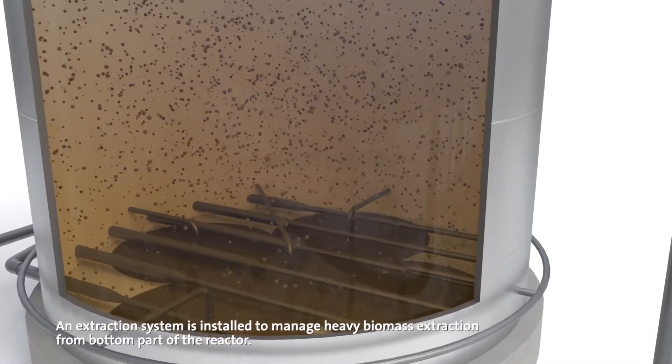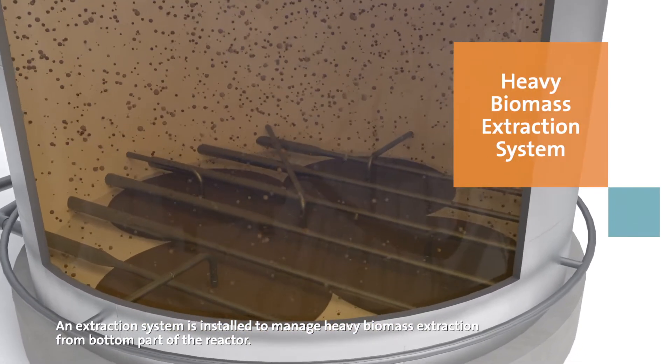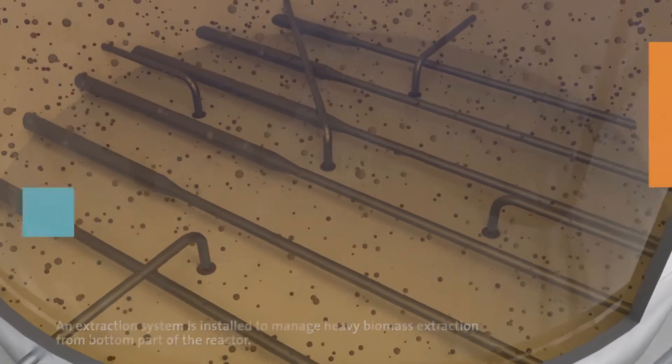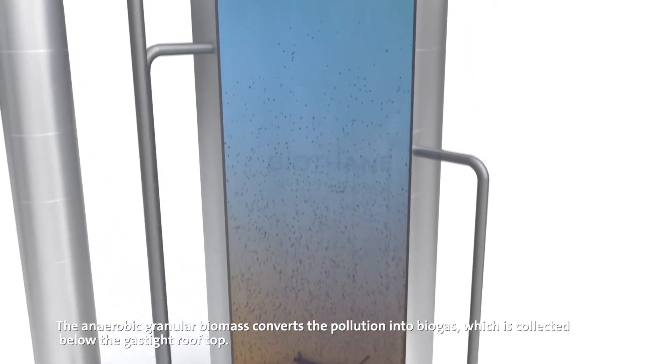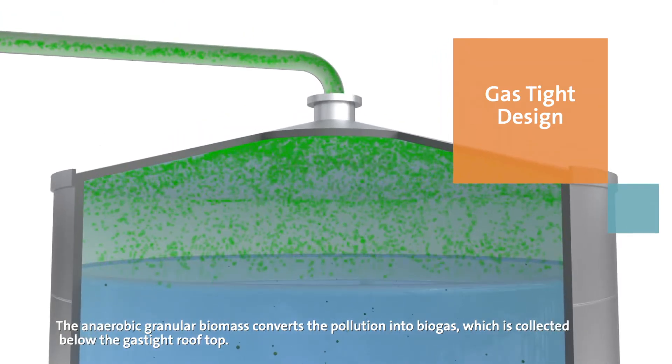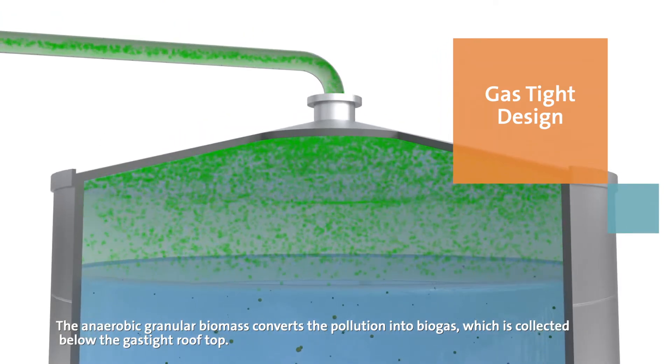An extraction system is installed to manage heavy biomass extraction from the bottom part of the reactor. The anaerobic granular biomass converts the pollution into biogas, which is collected below the gas-tight rooftop.